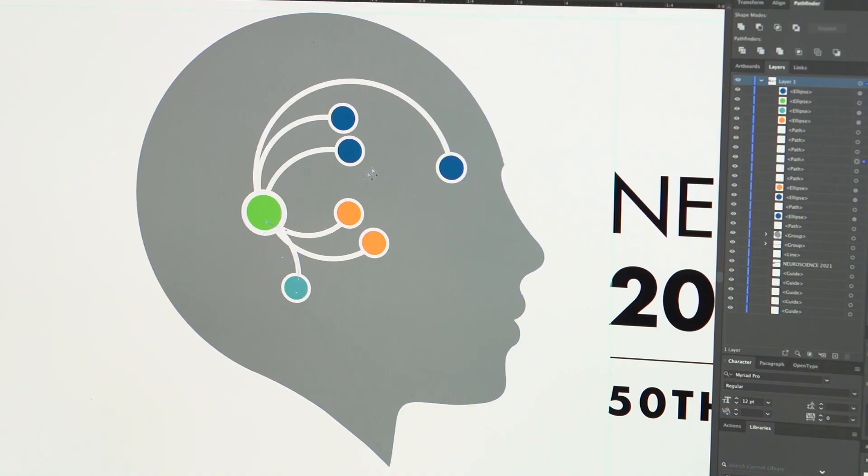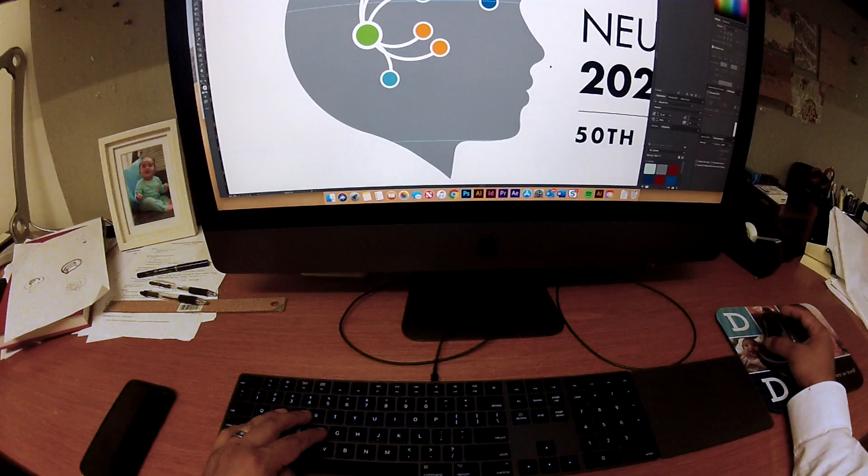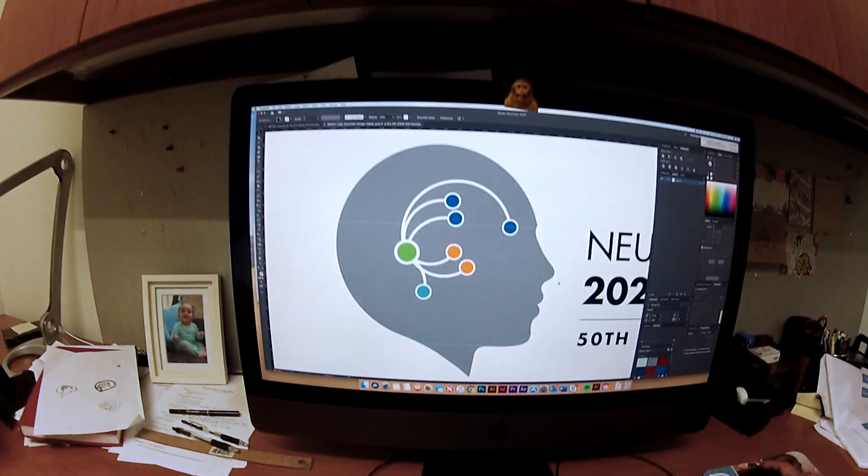There's a constant interplay happening. It was a lot of modifications to the style of line I was using and the circles I was using. I present those digital sketches to the in-house PhDs. They are the secret to the success of this logo, making sure that I'm comparing them to the original research and staying scientifically accurate.